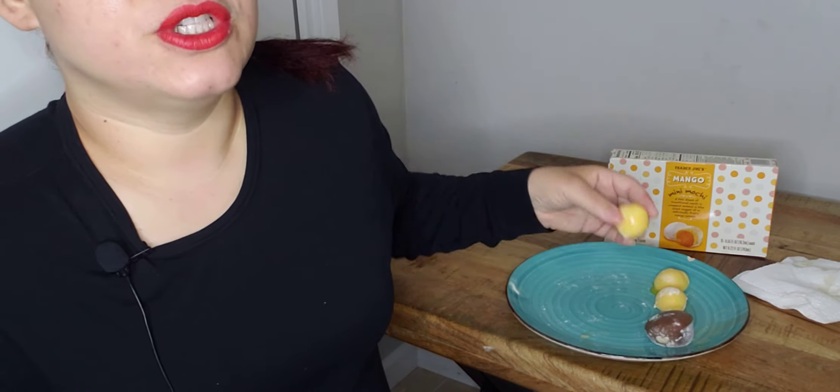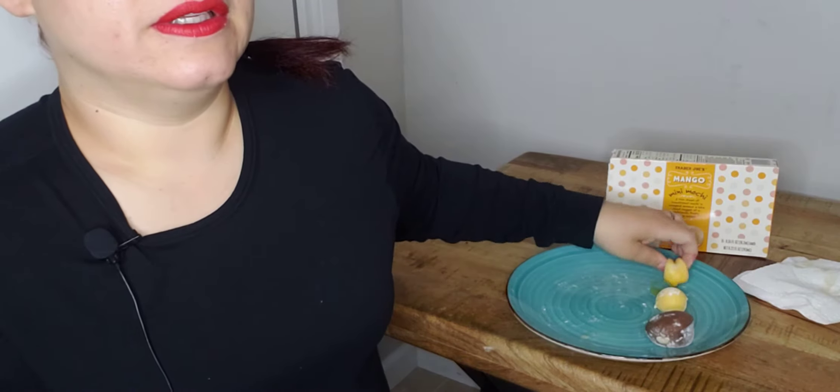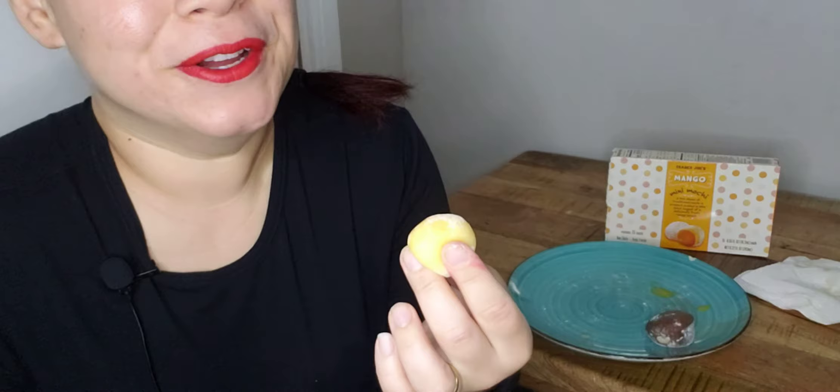Have you guys ever tried mochi? Love, love, love.